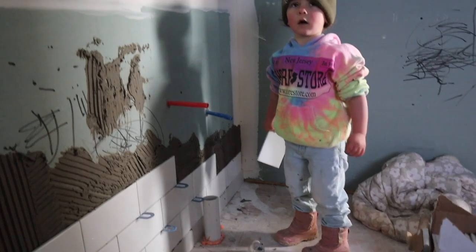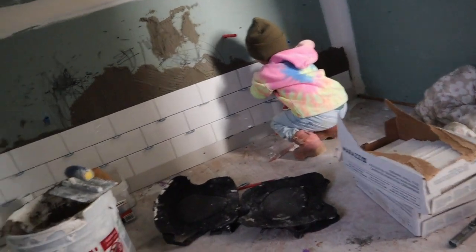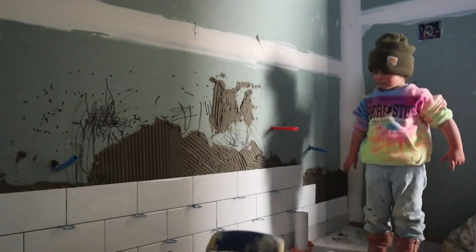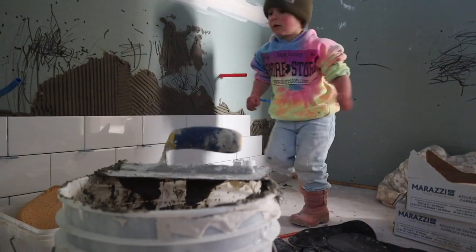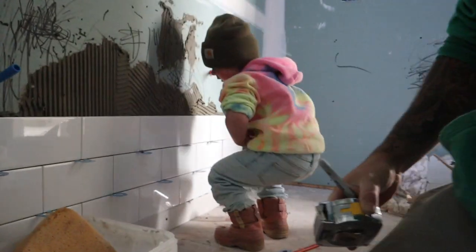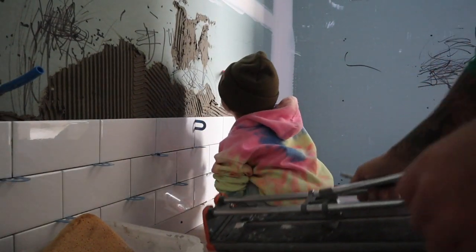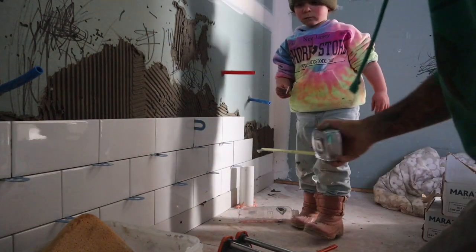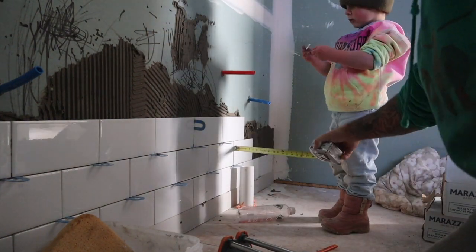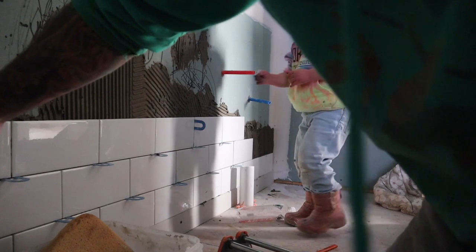Don't forget the blue spacers. Baby, you need the spacers. And the white spacers too? Yeah, the white ones - you can use the white ones. The blue ones too. The blue ones. I got to do them. Here, and on this one, and push this one in more. I want to do the white ones too. You can do the white ones.